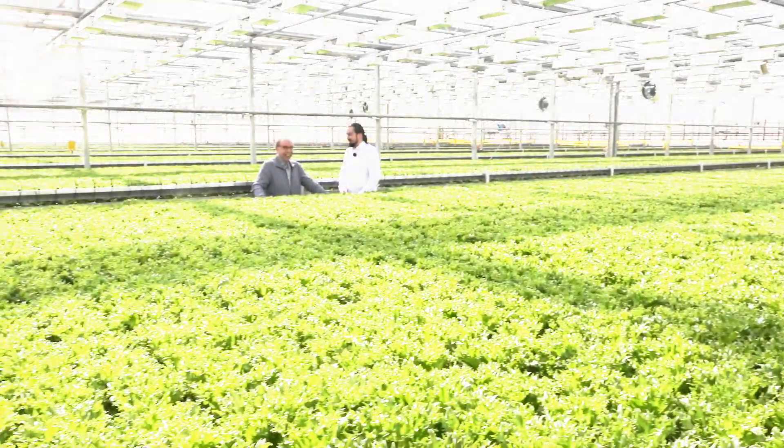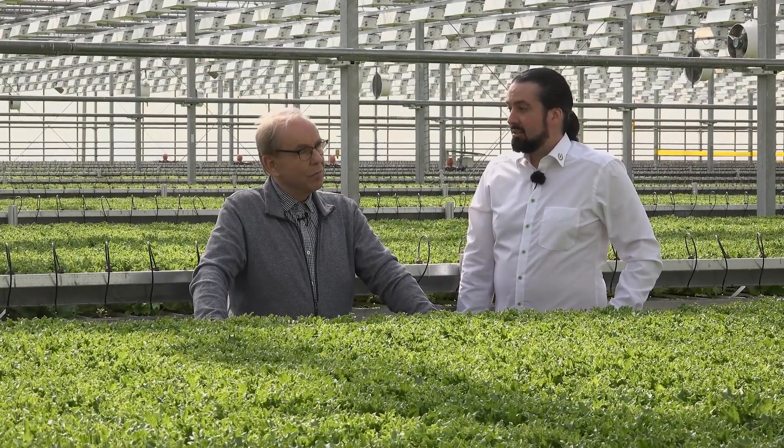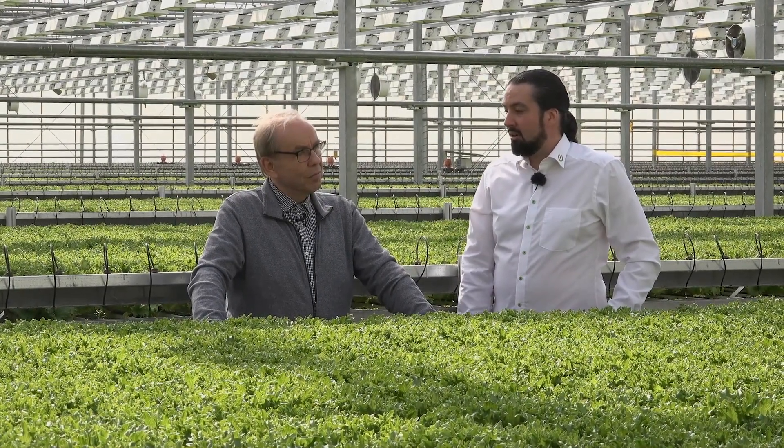Next to me is Timo Rapila, founder and owner of Vihreäkeiju. He founded this business in the early 1980s and since then the business has grown significantly.